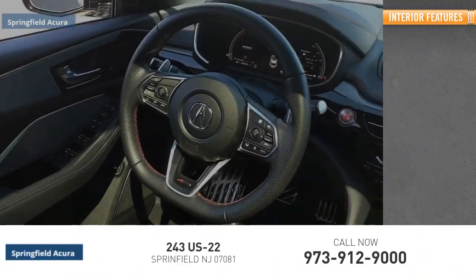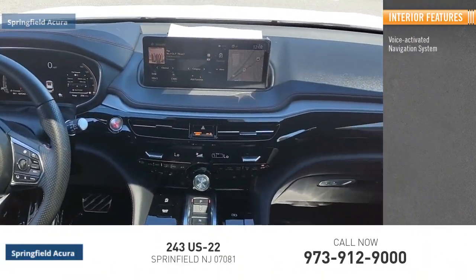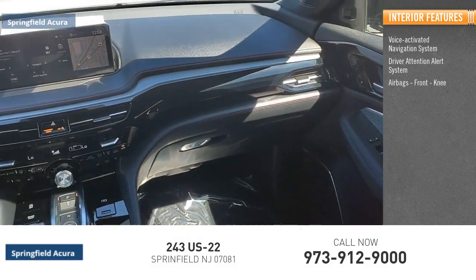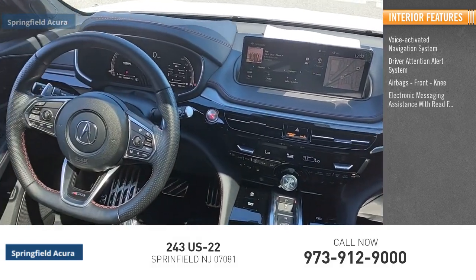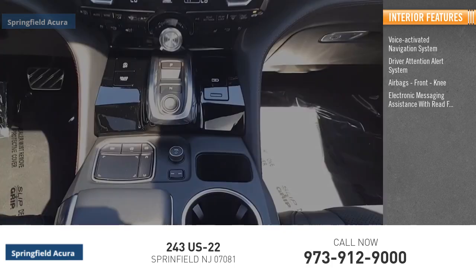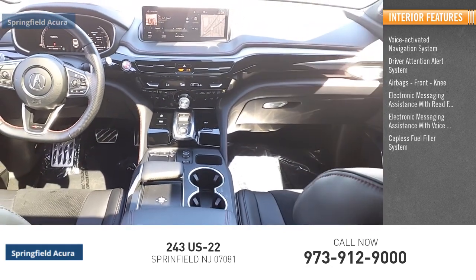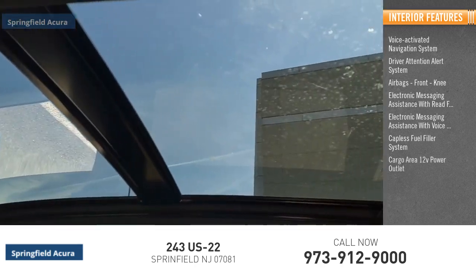Inside you'll find a voice-activated navigation system, driver attention alert system, airbags, front electronic messaging assistance with read function, electronic messaging assistance with voice recognition, capless fuel filler system, and cargo area 12-volt power outlet.